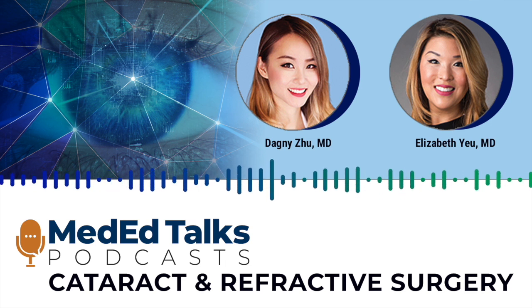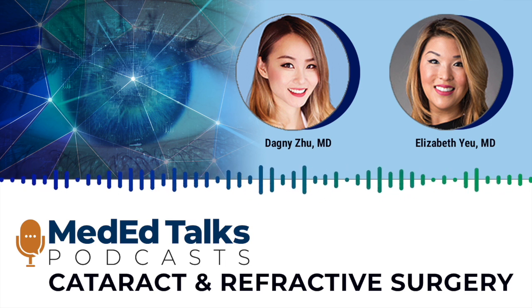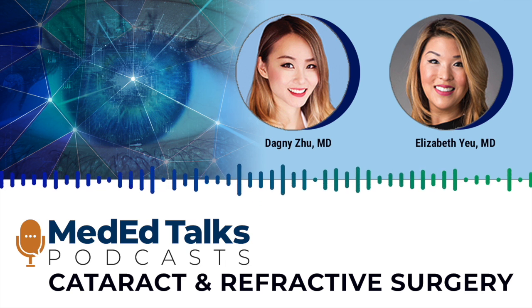Dr. Zhu, thank you so much for having me. I'm so honored to be a guest on your show. It's an honor to have you and to learn from you, as always. So today we'll be discussing the latest on phaco emulsification, fluidics, ultrasound, and phaco dynamics. So let's get right to it.